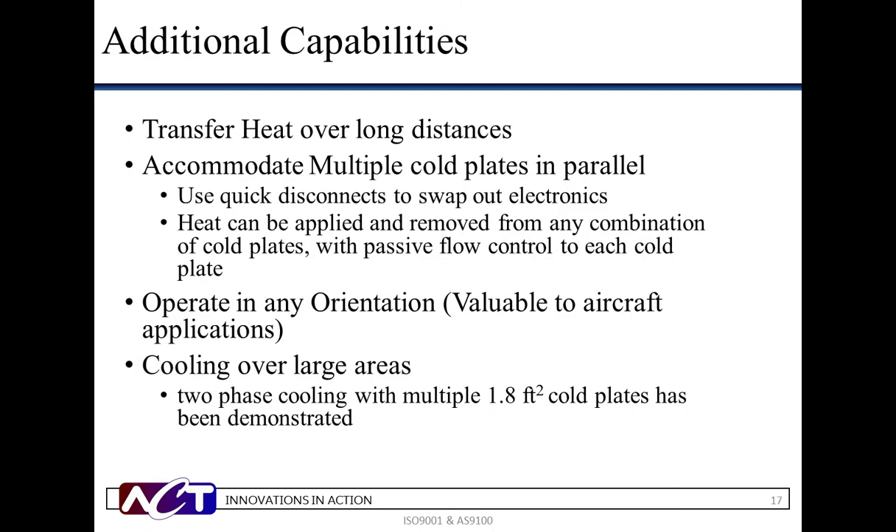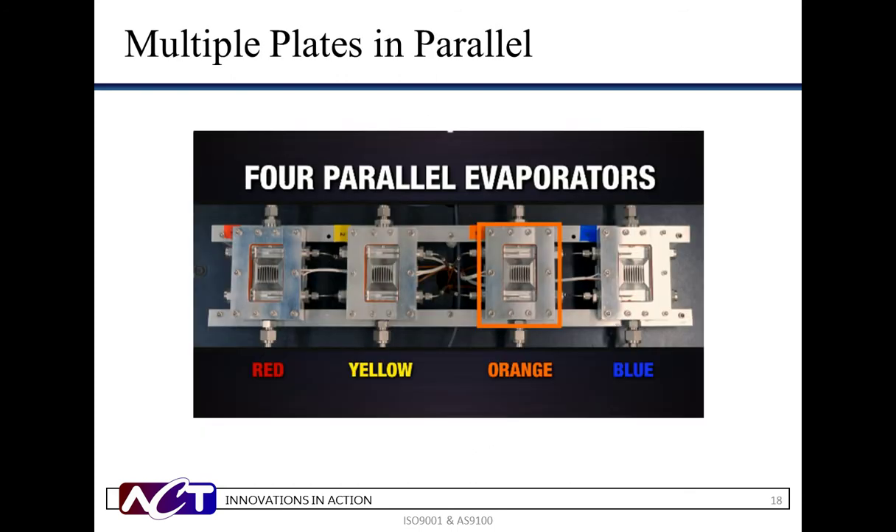Additional capabilities of pumped two-phase include the ability to transfer heat over long distances while offering cooling over large areas. The technology has been effective at cooling multiple 1.8-foot-squared cold plates. The pumped two-phase technology has also demonstrated the capability of accommodating multiple cold plates in parallel and shows levels of insensitivity to gravity.